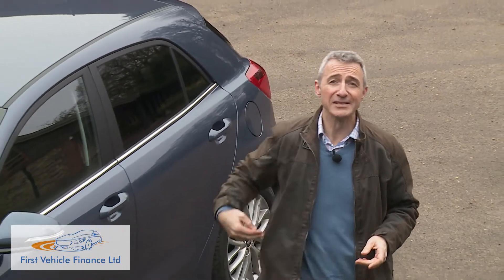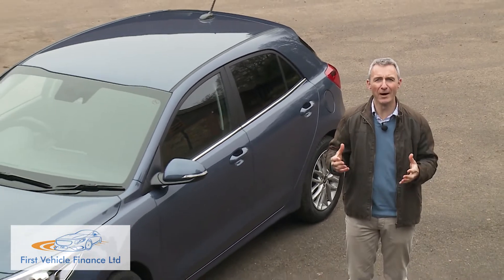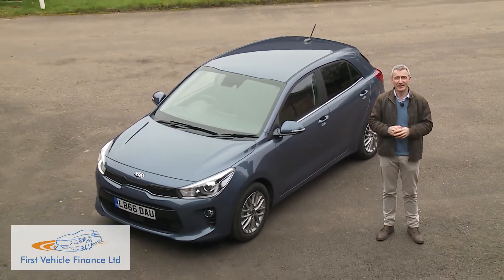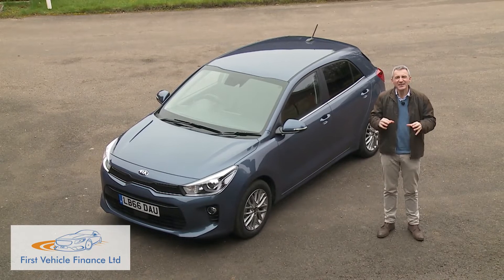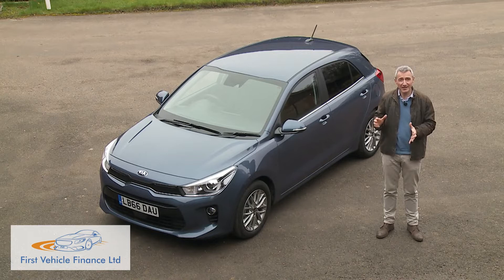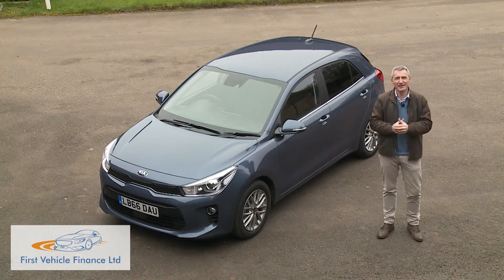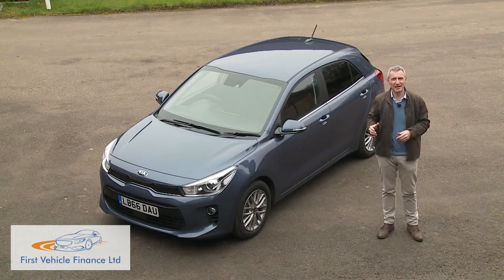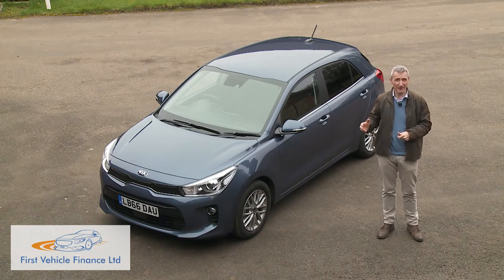The days of affordable Kia models betraying all the hallmarks of budget brand design are long gone, as are the days when a supermini was a relatively diminutive thing. This fourth generation Rio is not only a smartly turned out style contender but also a car that a decade ago would have been seen as a competitor for a bigger family hatchback — an Astra or Focus — rather than a supermini-sized Corsa or Fiesta.